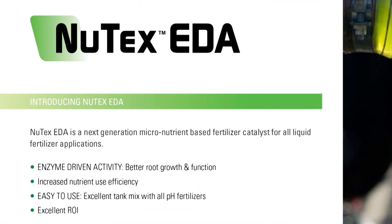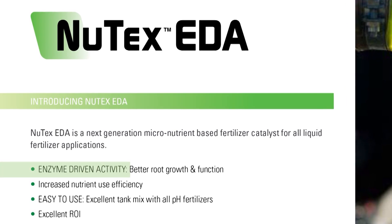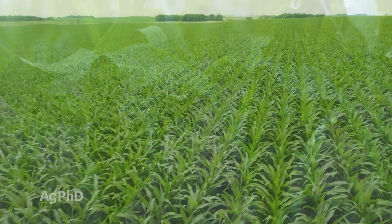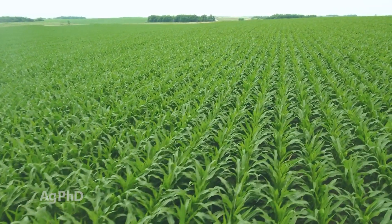In mid-season, some of the things we're doing is trying to drive more nutrition into our plants and keep them healthy. One of the products we've been talking about at the Ag PhD Field Day the last couple of summers — where we've shown some trial work — is a product called Nutex EDA. The EDA stands for Enzyme Driven Activity, which sounds like something that isn't going to work, but it really actually does. When we put that with any foliar nutrition product we're putting out there, we're driving it into that plant quicker and seeing better gains.